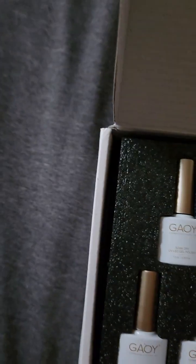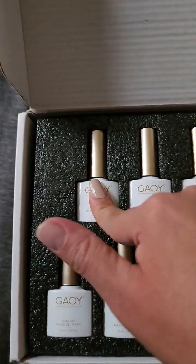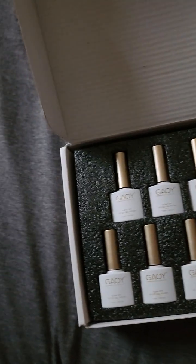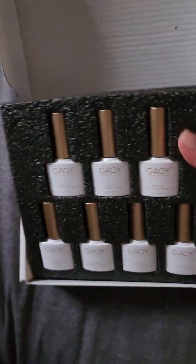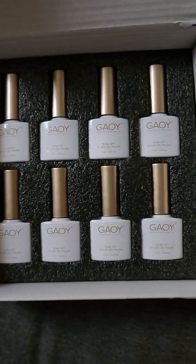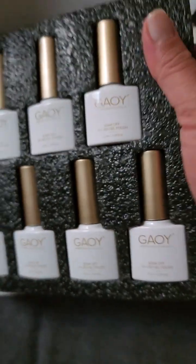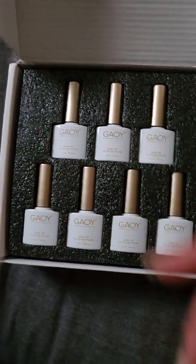Yeah, so it comes with a matte top coat, a base coat, and another top coat — so there are two top coats. This is how it looks: underneath you have different nail colors, like actual gel colors, and then these four are supposed to be gel top coats.